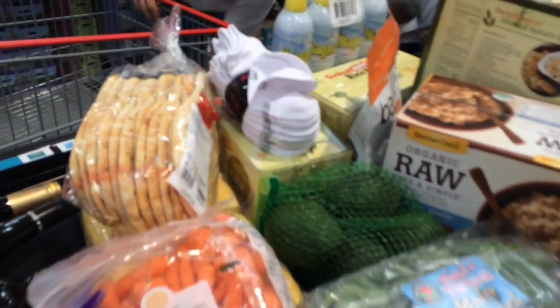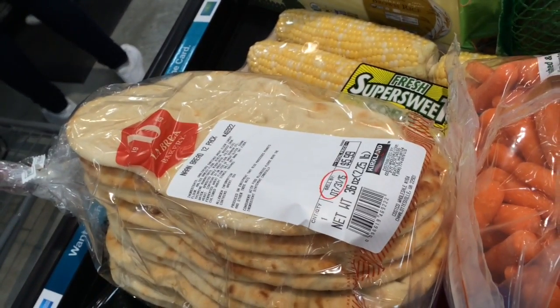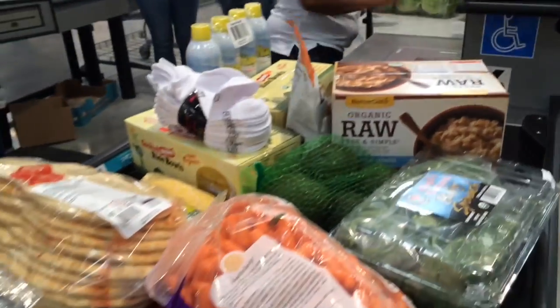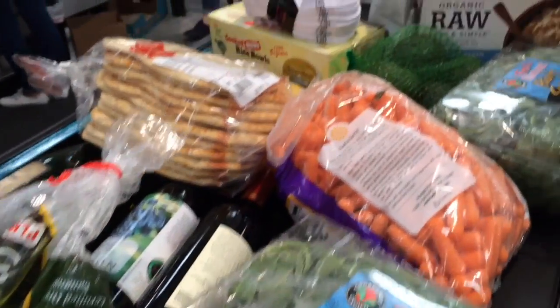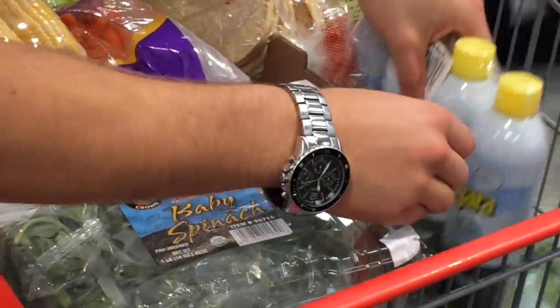I found that these flatbreads were just accidentally vegan — they look like naan and I eat a lot of Indian food, so I just want to show you guys. This is the stuff you really need to look for. We've also got some avocados, carrots, spinach, and of course corn out the wazoo — my husband needs starch for his clothing. Look at how beautiful that looks.